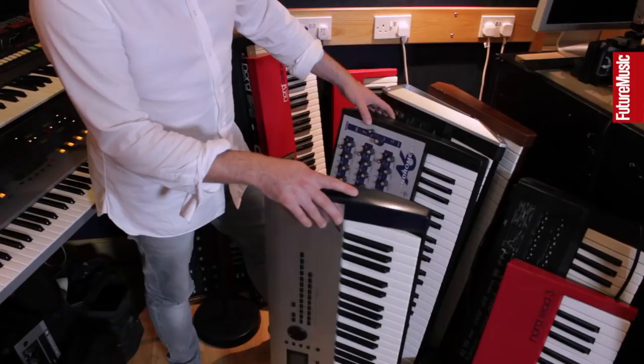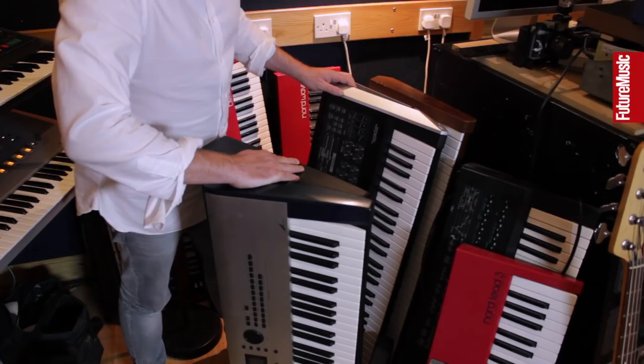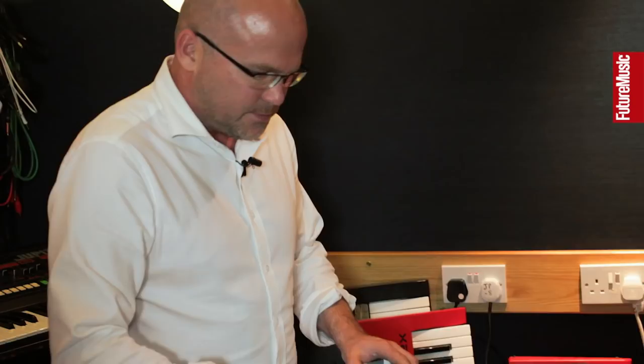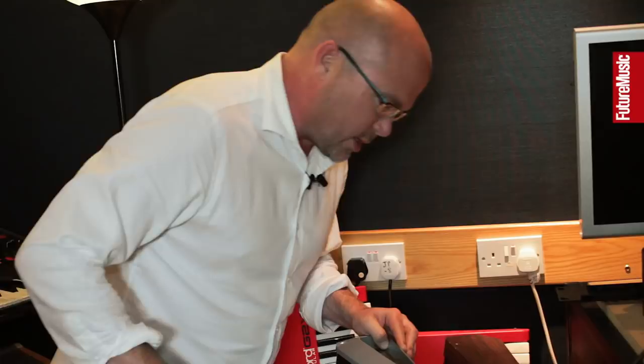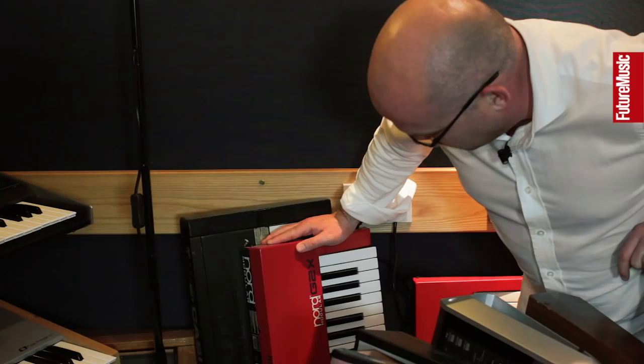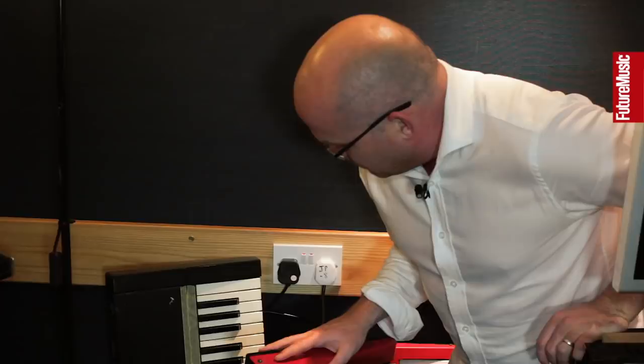We've got an Andromeda A6 here which really shouldn't be relegated to a standing-up position, but we're very short on space. One of our massive favorites is the Roland V-Synth — something that was completely overlooked at the time, but once you get into the variphrase side of it, even though it's got a tiny 32-megabyte memory which seems ridiculous now, it's really good fun. We've got a Juno 60 there, a friend of mine Cass has got the Six, and nestling behind there is an Oberheim expander.